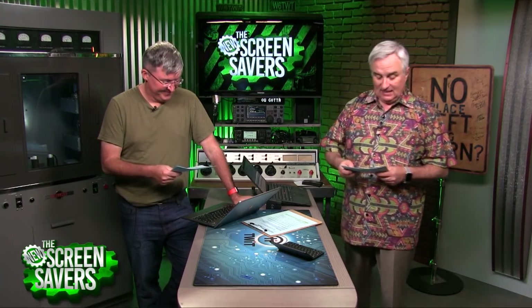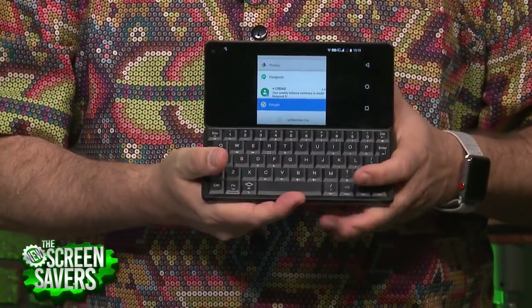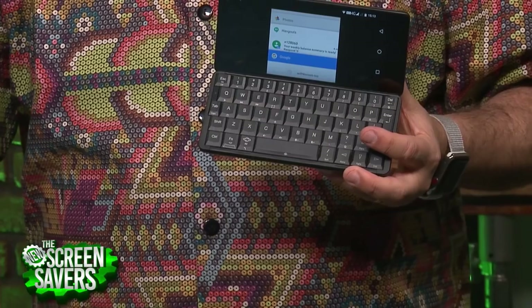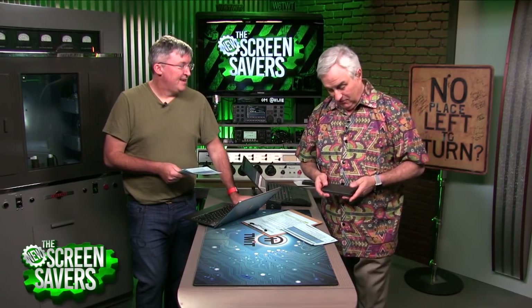Today we've got something special — forget the BlackBerry Key 2. This is my new Android device with a real keyboard. It's from Planet Computers, bringing the PDA back with the Gemini. We have a review for you, and we're going to talk to a real NASA astrobiologist about what they found on Mars.